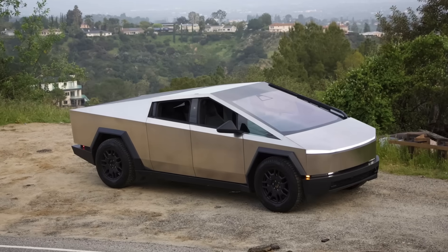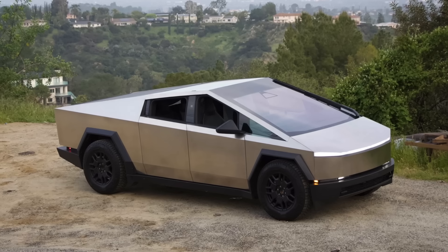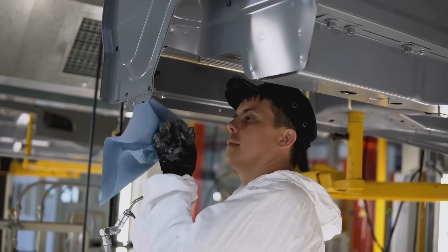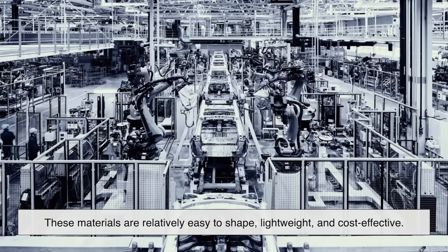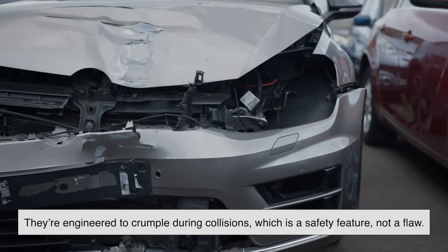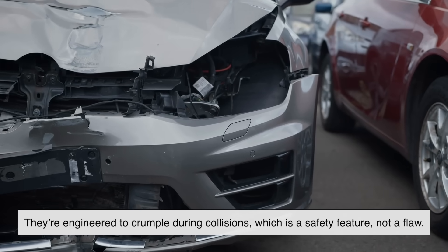To really understand why stainless steel is such a big deal, we need to step back and look at how most vehicles are made. Typically, automakers use a combination of mild steel and aluminum alloys. These materials are relatively easy to shape, lightweight, and cost-effective. They're engineered to crumple during collisions, which is a safety feature — not a flaw.